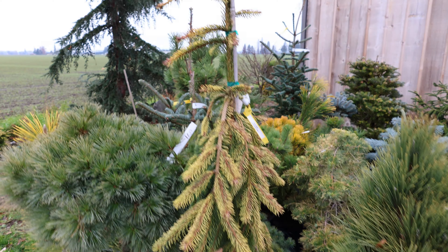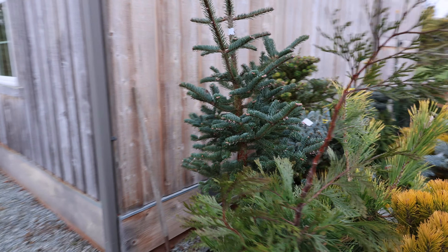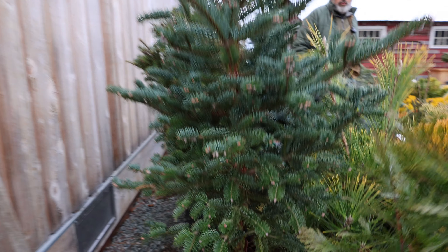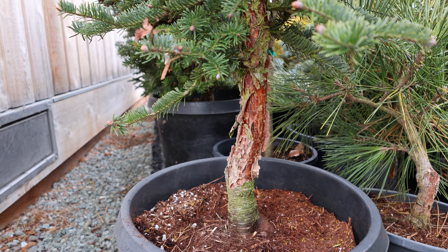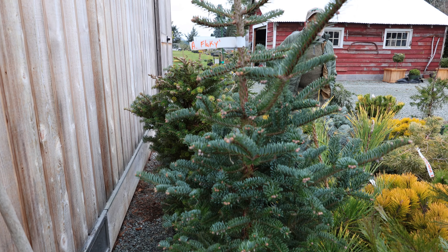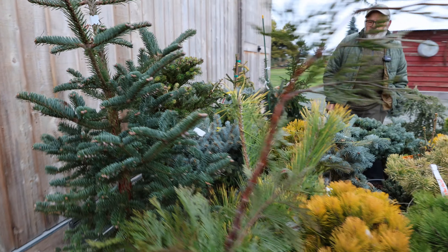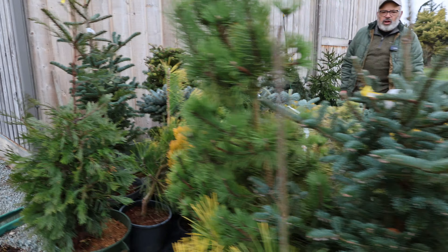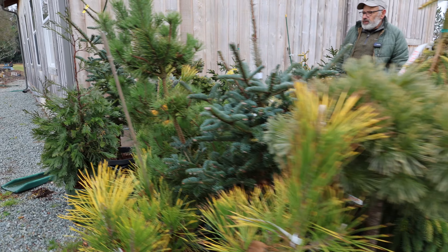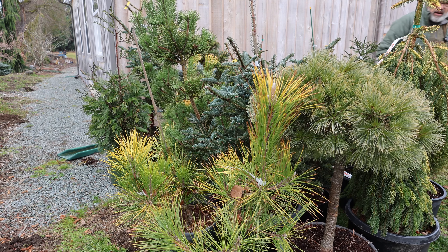Are most of these grafted or are they on their own roots? Conifers generally are grafted. There are a few that can be grown from cuttings — a few of the firs and spruces — but to clone the plant and be most productive, grafting is the preferred way. Well into 90% of the slow-growing unusual conifers are grafted to propagate them on.